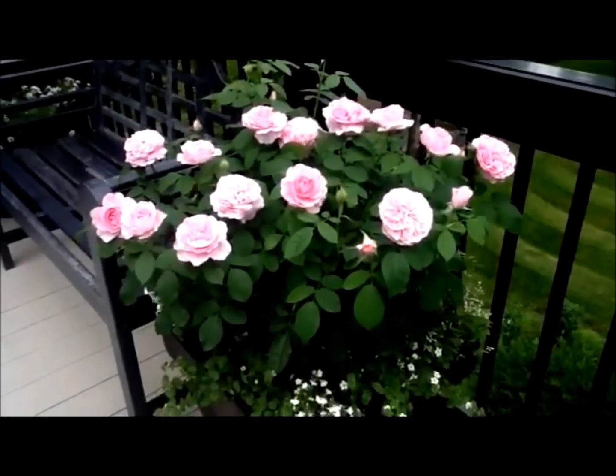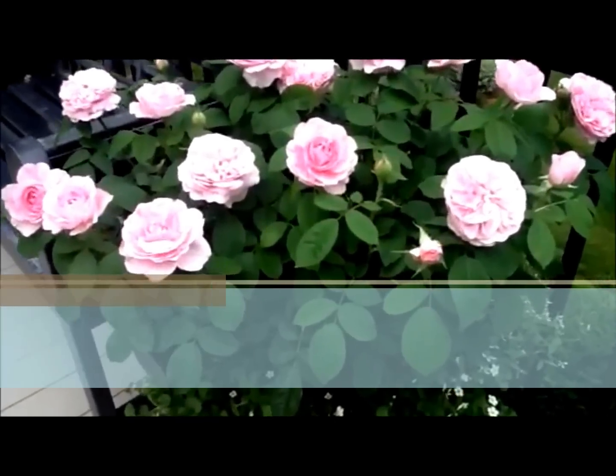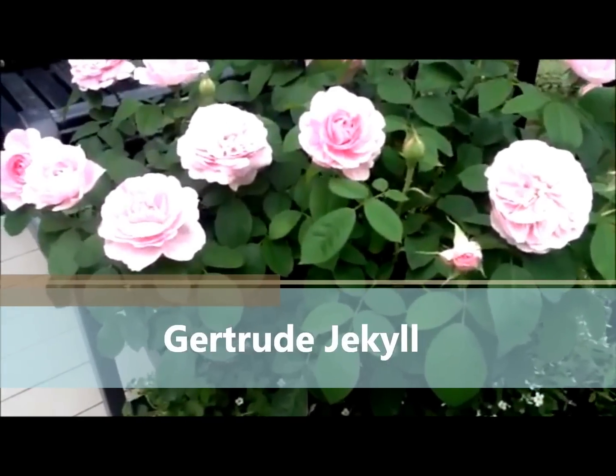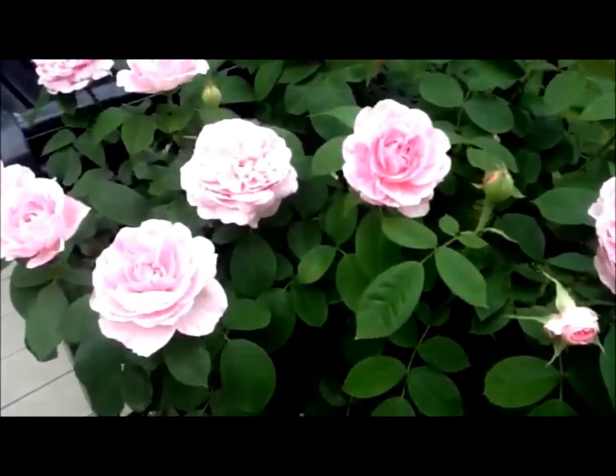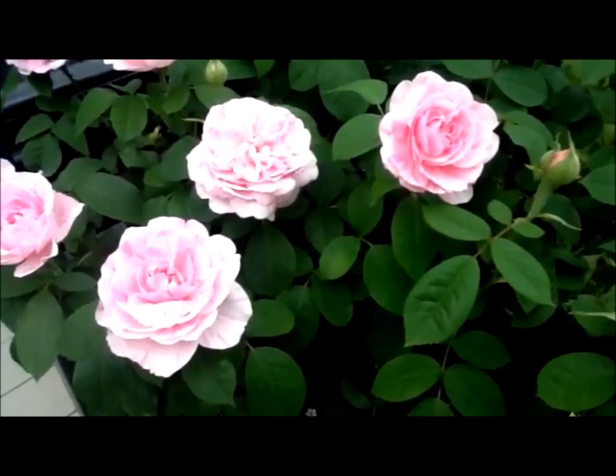Even on balconies and roof gardens. And this is David Austin's variety, Gertrude Jekyll, named after a very famous English landscape designer that loved to use shades of pink in her designs.